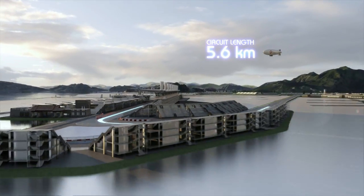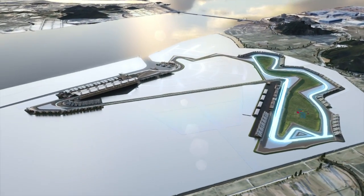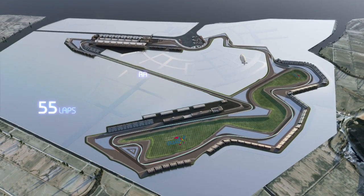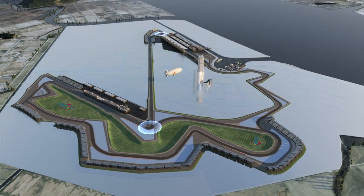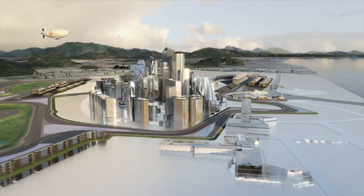5.6km racetrack. One part is used all year for races, plus an extension especially for our race weekend. 55 laps, counter-clockwise. All in all, 309km. Five slow turns, three high-speed straights, two good spots for overtaking. And the last section is kind of a city circuit, if all the architect's plans are realized in the future.